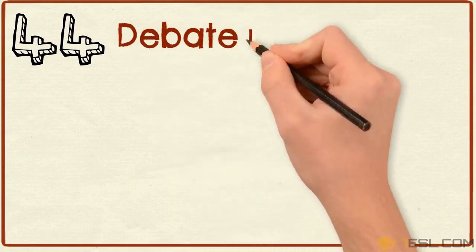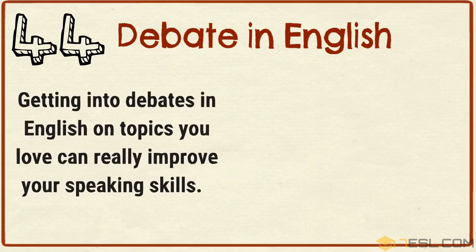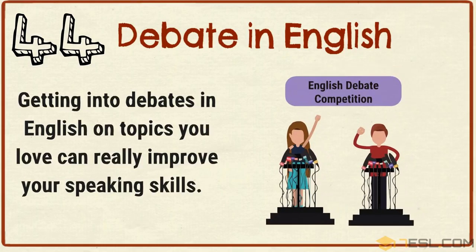Tip 44: Debate in English. Getting into debates in English on topics you love can really improve your speaking skills.